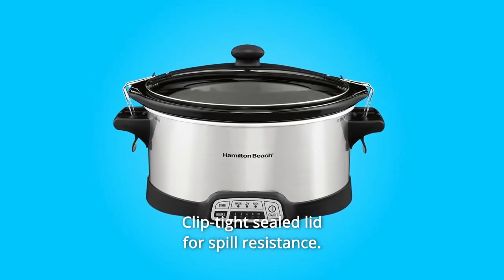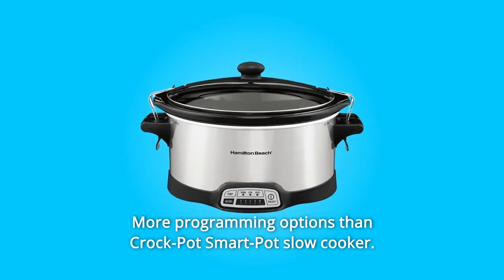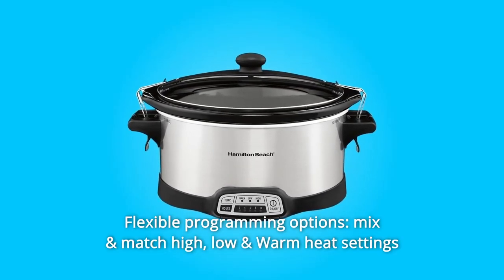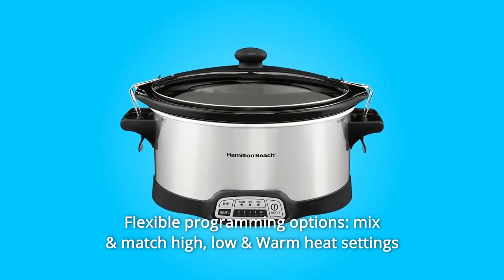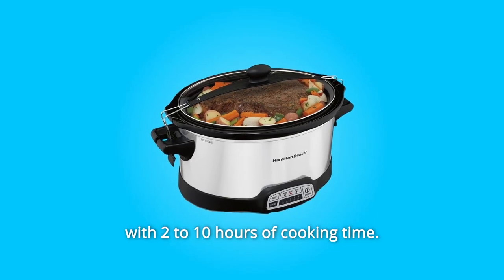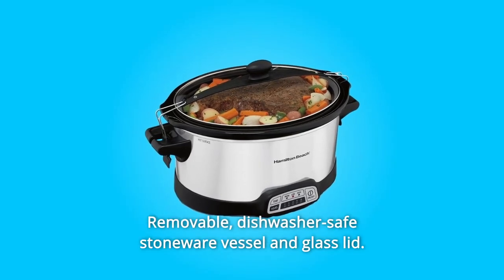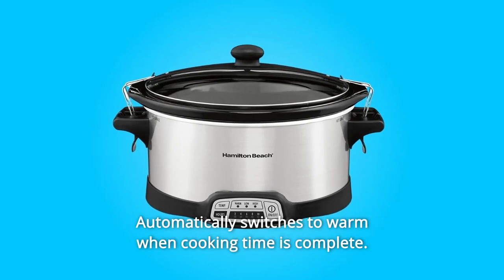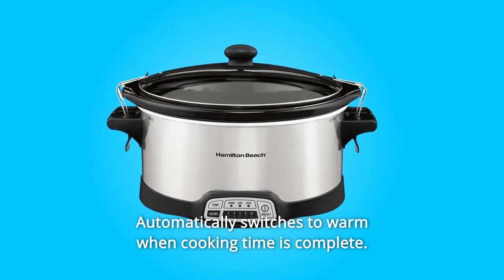Number six: clip-tight sealed lid for spill resistance. Number seven: more programming options than the Crockpot Smart Pot slow cooker. Number eight: flexible programming options — mix and match high, low, and warm heat settings with two to ten hours of cooking time. Number nine: removable dishwasher-safe stoneware vessel and glass lid. Number ten: automatically switches to warm when cooking time is complete.